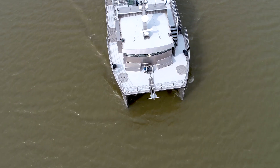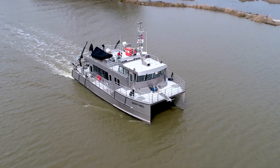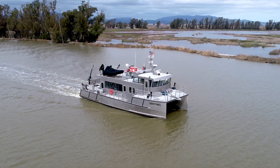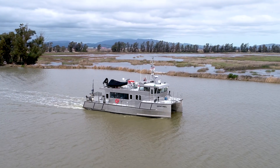This is the Sentinel. It's our research vessel at the Department of Water Resources and it's used for monitoring water quality, zooplankton, phytoplankton, and benthic communities in the Sacramento-San Joaquin Delta. Having the Sentinel is really an amazing resource for the department because it's essentially a state-of-the-art floating laboratory.